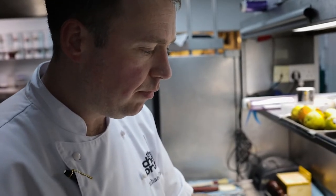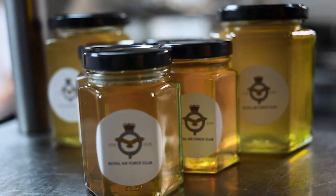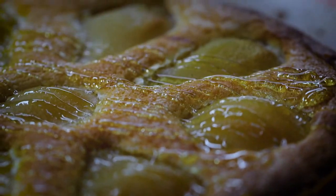So earlier this year we installed beehives on our terrace and we're using our own honey to make the pear tart. Throughout all of our menus now we've been introducing the honey slowly into all of our dishes. That was the thought behind this dish.